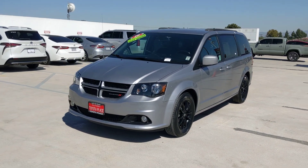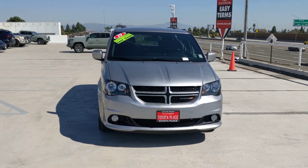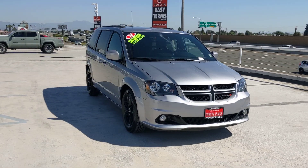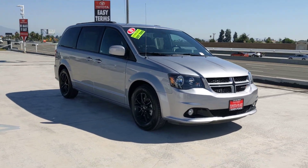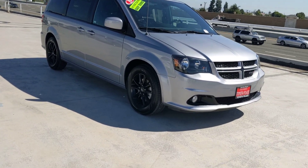Introducing the 2019 Dodge Grand Caravan. This vehicle is an outstanding buy with fewer than 60,000 miles on the odometer. Enjoy owning a vehicle that's your true blue ally in the face of life's ever-increasing demands.